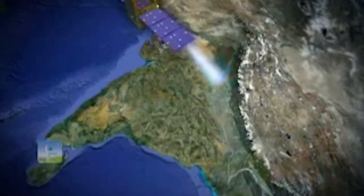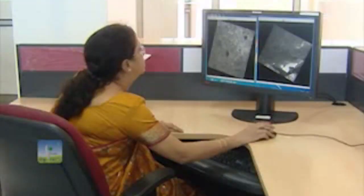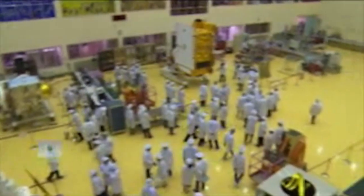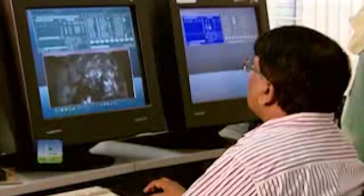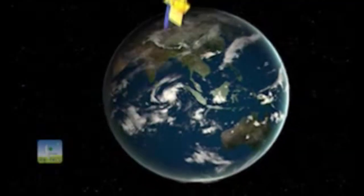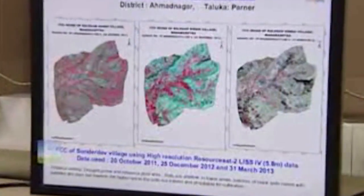India is one of the leading countries in the world today for making effective use of space technology in the area of natural resource management. With the availability of a range of Earth observation satellites, the country has mastered the art of remote sensing technology for geospatial analysis of space data. Today India maintains an optimal constellation of EO satellites with wide-ranging spatial, radiometric and temporal resolutions. Different types of observations are required for studying land, ocean and atmosphere. The Indian Earth observation program therefore developed theme-specific satellites for applications in the areas of land and water, cartography, oceanography and meteorology.